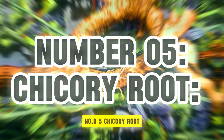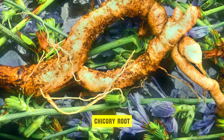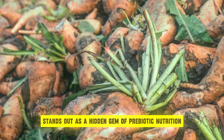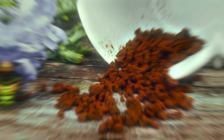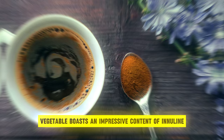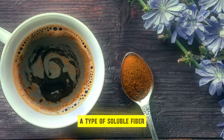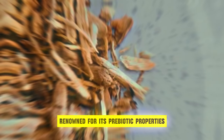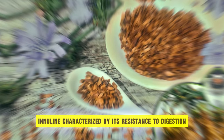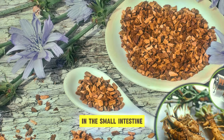Number 5: Chicory Root. Chicory root, often overlooked in mainstream diets, stands out as a hidden gem of prebiotic nutrition. This fibrous root vegetable boasts an impressive content of inulin, a type of soluble fiber renowned for its prebiotic properties. Inulin is characterized by its resistance to digestion in the small intestine.